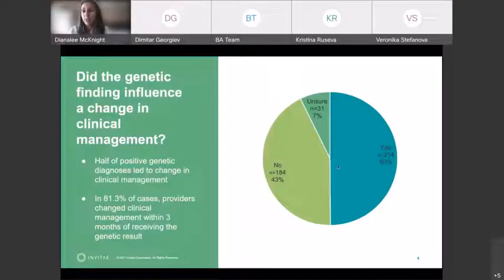What we found was that about half of the time when a positive genetic result was returned, the physician was able to use that information and change how they were clinically managing the patient and the therapy. The other half of the time there was no change, but it is important to note that the diagnostic odyssey was ended — we found the result for that patient. It's just that the gene finding didn't have any direct changes the clinician could make. But for half of them, changes were made, and in over 80% of those cases the physician was able to make the treatment change within three months of getting back that result. So pretty quick, timely changes were made based on the genetic finding.